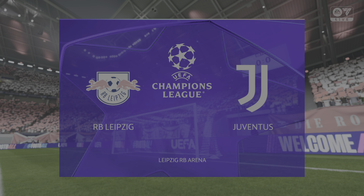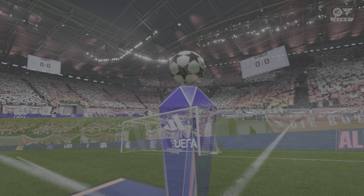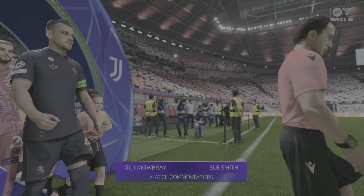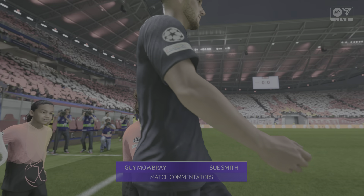I'm Guy Mowbray to bring you commentary along with England legend Sue Smith. And we're good to go with match day one of the Champions League. It's Leipzig facing Juventus.